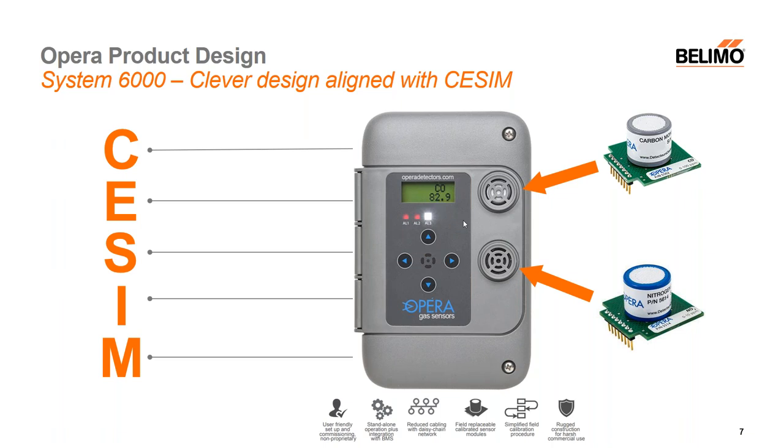As promised, we have a slide on SEASM. For those not too familiar with Belimo and its SEASM methodology, it's really a way of looking at our products in terms of comfort, energy, safety, installation, and maintenance. Not only does Opera as a company fit right into Belimo's culture, but the product itself actually blends in perfectly with this overall SEASM methodology.